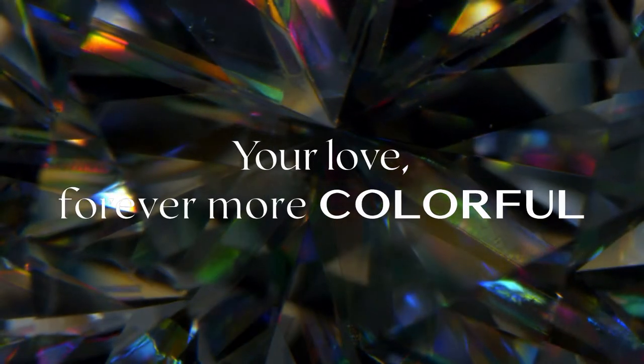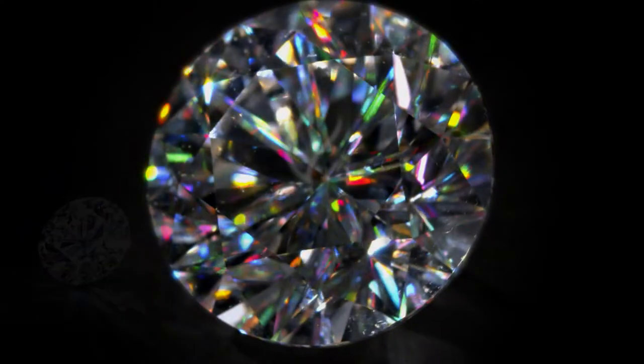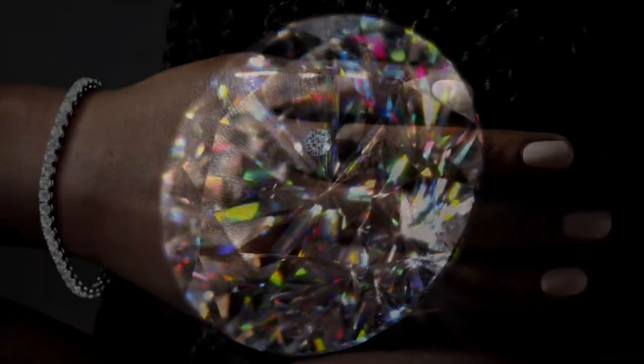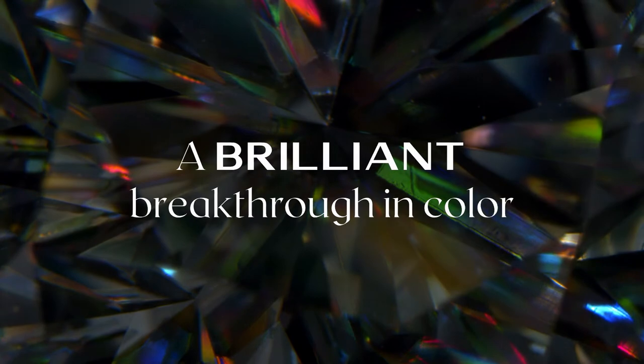The world of diamonds is now infinitely more colorful. Introducing Facets of Fire, the diamond with an endless burst of fire and color. Stunningly beautiful, Facets of Fire diamonds feature the most significant innovation in diamond cutting in 100 years.